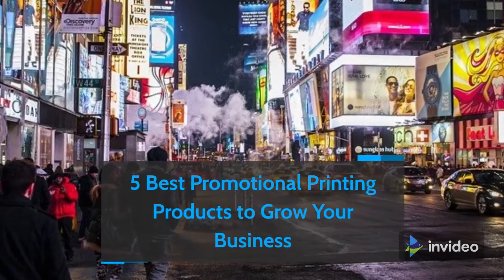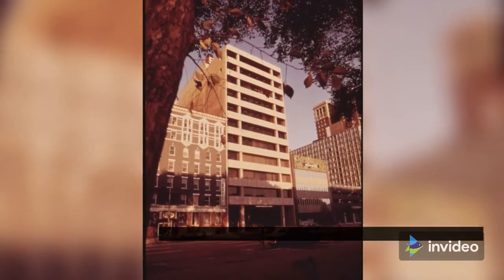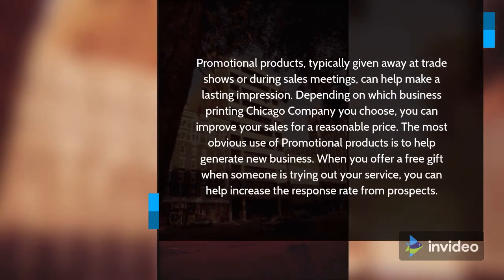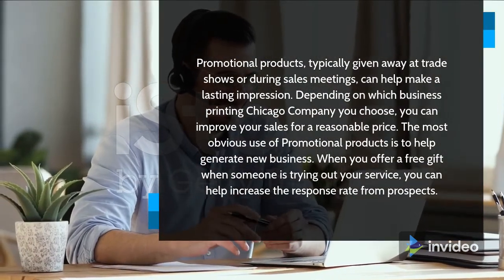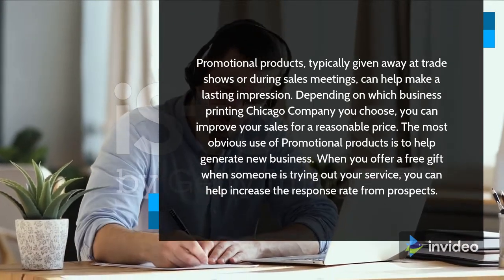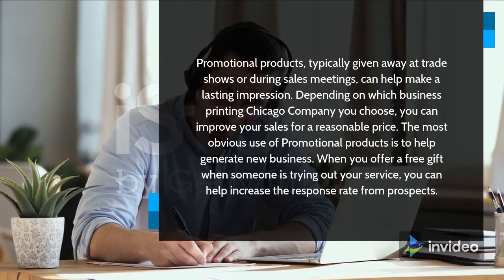5 Best Promotional Printing Products to Grow Your Business. Promotional products, typically given away at trade shows or during sales meetings, can help make a lasting impression. Depending on which business printing Chicago company you choose, you can improve your sales for a reasonable price.